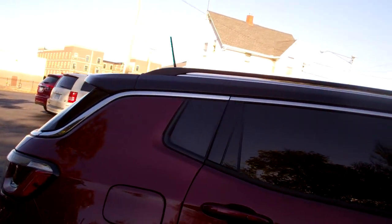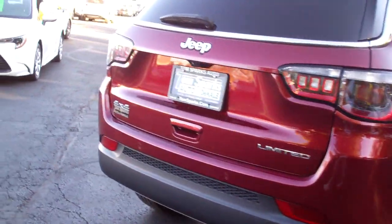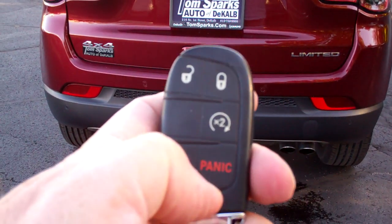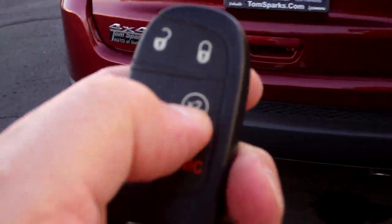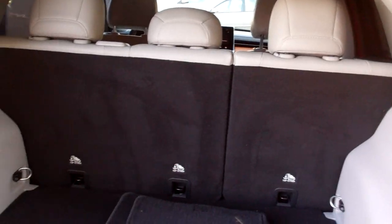Got privacy glass around this vehicle. Nice alloy wheels. Sensors around this vehicle to keep you safe. We got keyless entry into the car and remote start. Easy access. Good room back here.